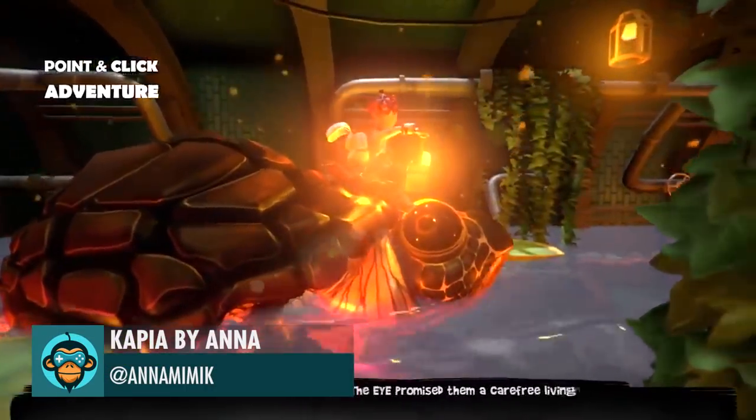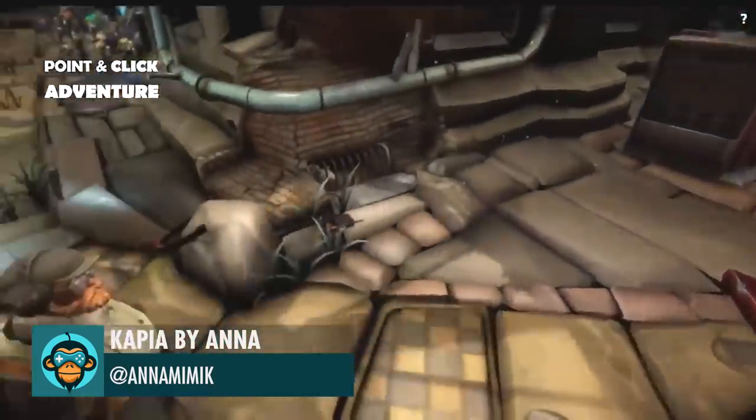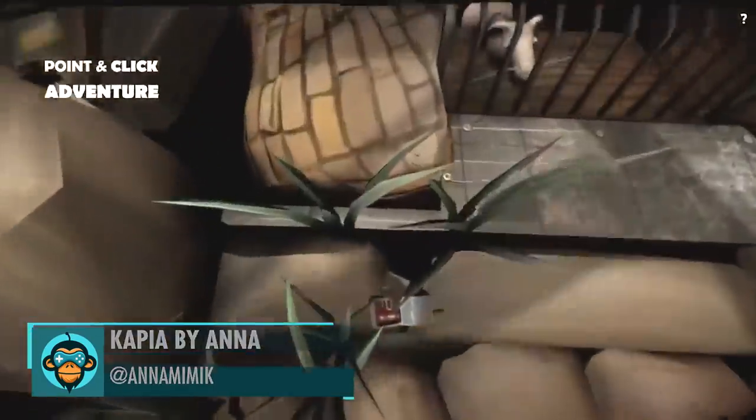The mysterious adventure of a small girl and her grandfather in an apocalyptic world of copy media by Anna. The demo versions are below.